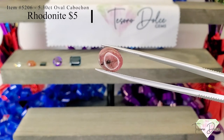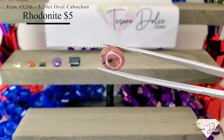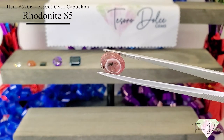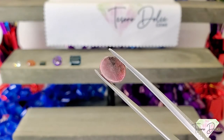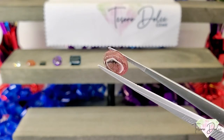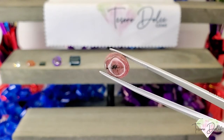Here we have item number 5206, a 5.3 carat oval rhodonite cabochon for $5. Rhodonite is very often exactly like this — that pinkish color coming through with the white and black veins. Such a nice gemstone, and this one is only $5.